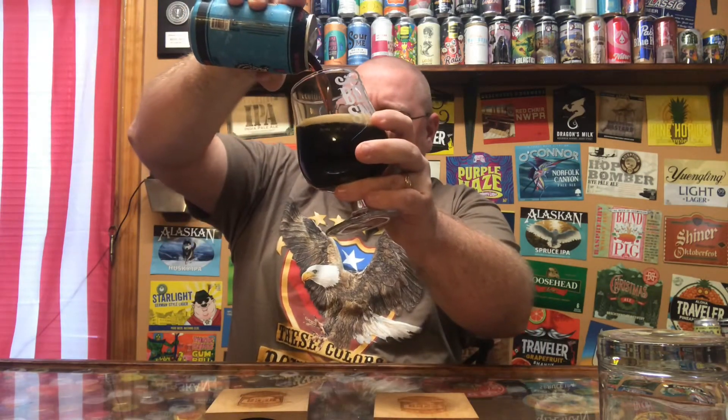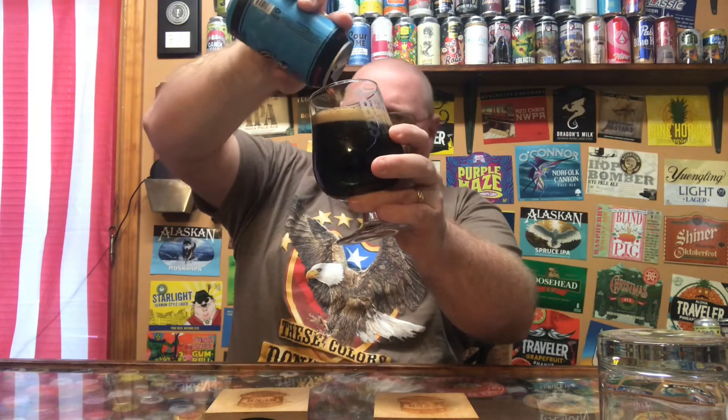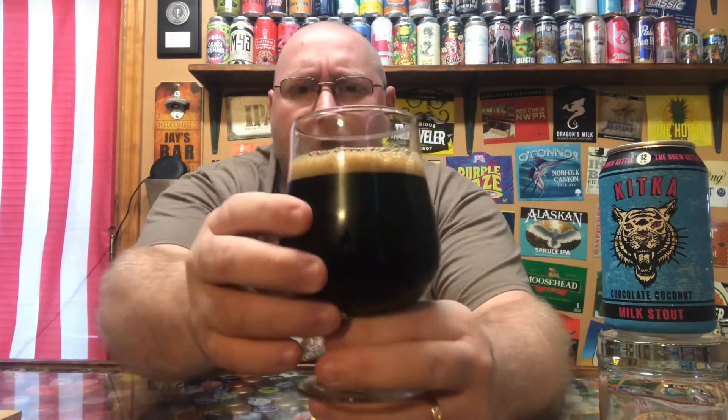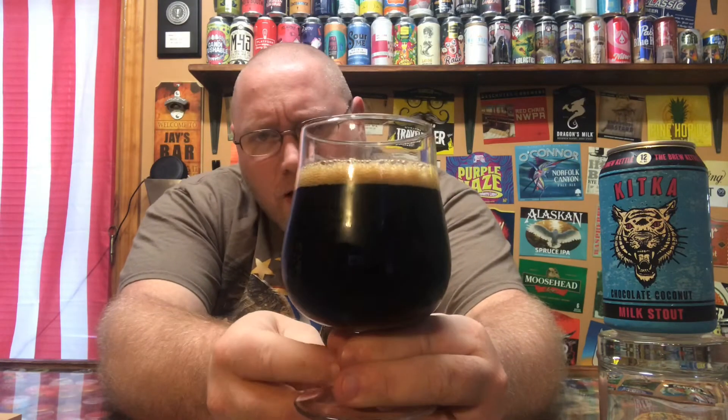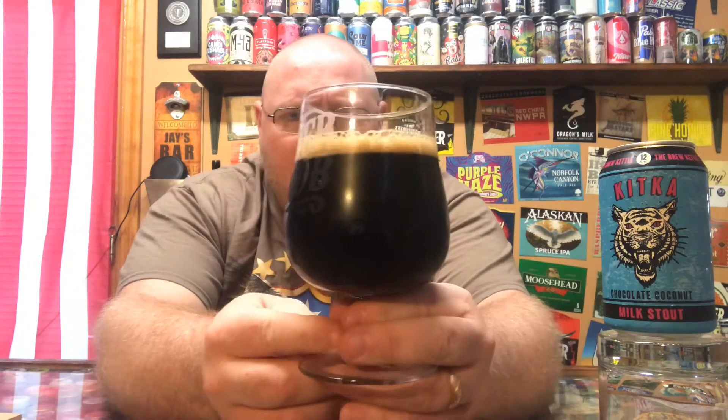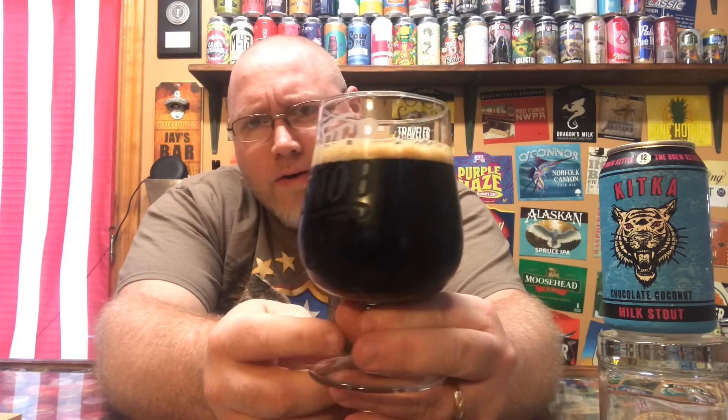We'll go ahead and crack this thing open and see what it's all about. Definitely pouring out — just holding it up to the light, watching it pour — it's like a really dark amber color in the pour. I know it's coming across very dark on camera. We got about a finger of brown head up on top of this. As I was pouring it, there was a really super dark, ambery tint to this thing.